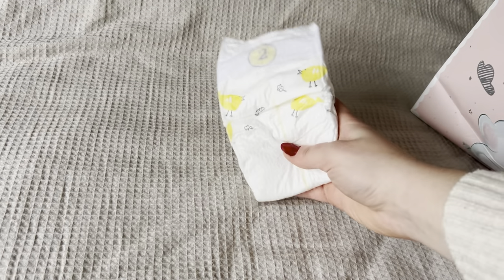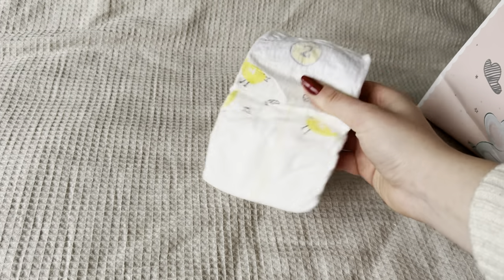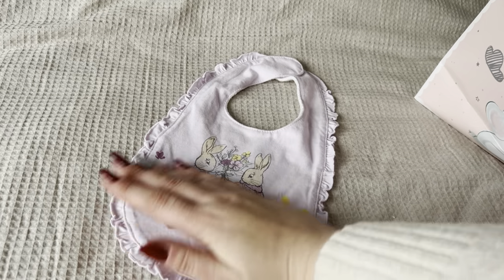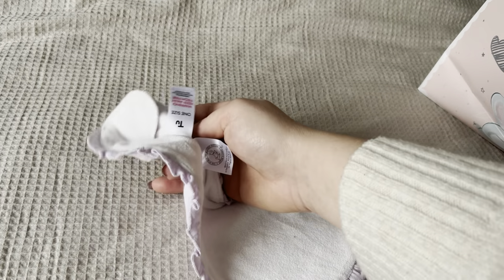Then in the bag there is a size 2 nappy — I actually haven't looked to see if it will fit, but it should do. And then this little Peter Rabbit bib — I love this! It's like a lilac bib with Peter Rabbit on it, and I'm guessing this will be from Sainsbury's as well.